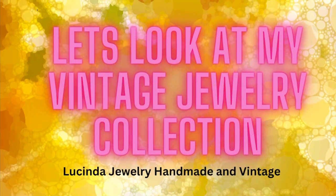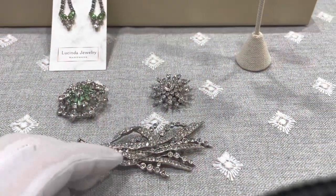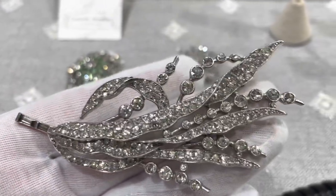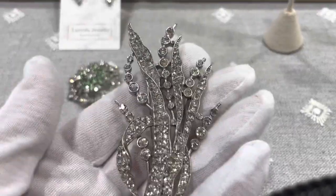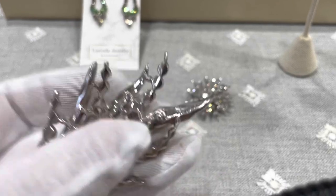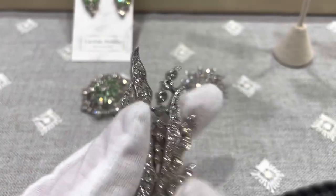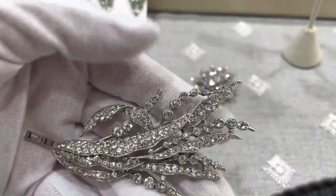Today I wanted to share with you some of my vintage costume jewelry, and some of it is for sale. I will link some prices down below. This beautiful brooch is from the Trafari Company, which has its roots in Italy, and this is from 1941. The designer is Alfred Spani, and on the back there is a patent number and a Trafari signature. Trafari was a huge company and they did a lot of beautiful, beautiful work.